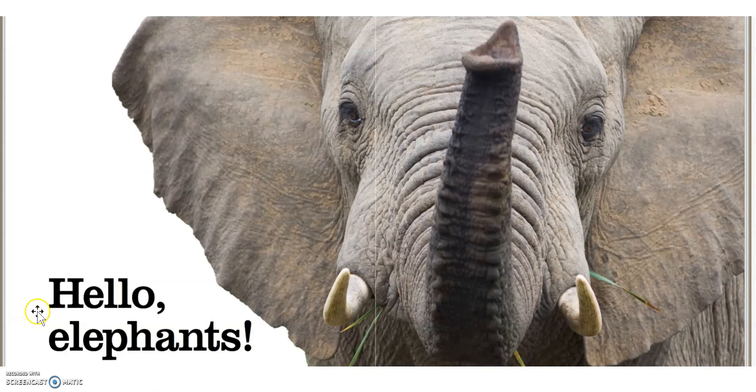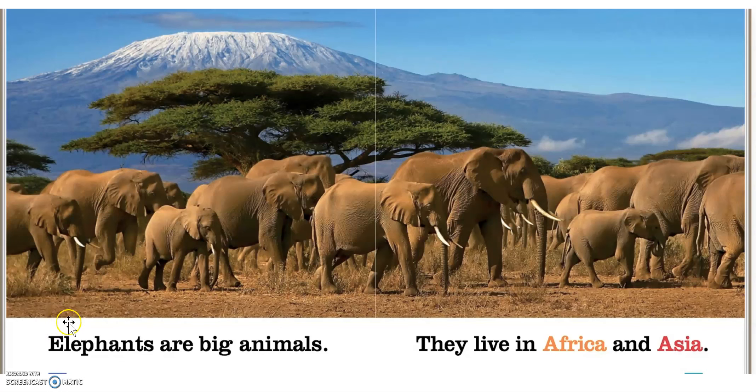Hello, elephants. Elephants are big animals. They live in Africa and Asia. Those are two places that you can find on the map after we read this lesson.